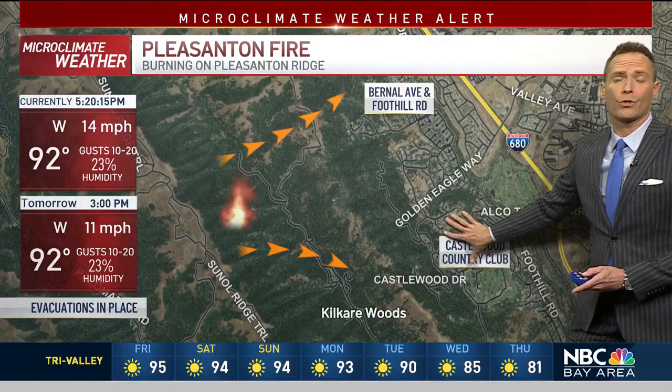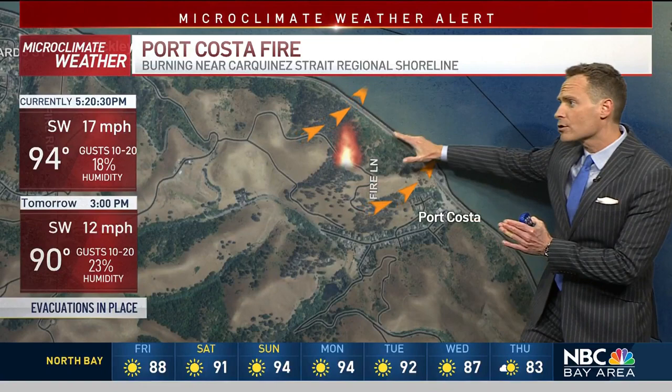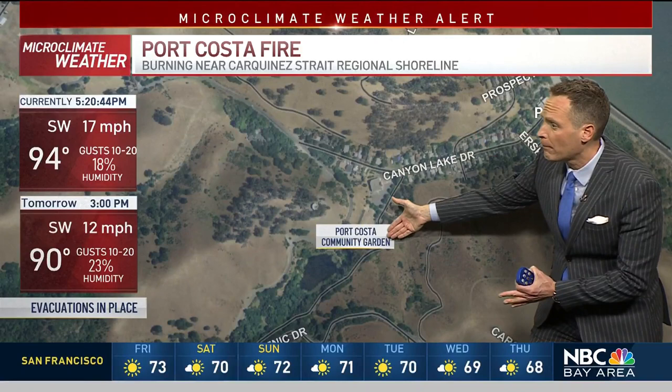We've also been following the Port Costa Fire. The way the wind is blowing in this fire, it's actually been beneficial because it's coming from the south and the west at about 17 miles per hour. So it's pushing any flames and embers out towards the open water here in the Carquinas Strait. It's kept the flames away from this community, but we still have evacuations just because it is so close, right along Canyon Lake Drive down to about Port Costa Community Garden.